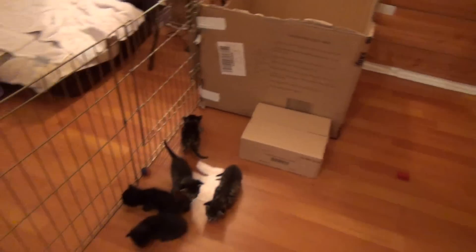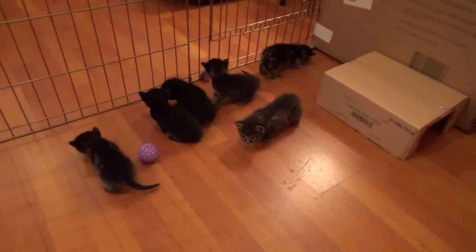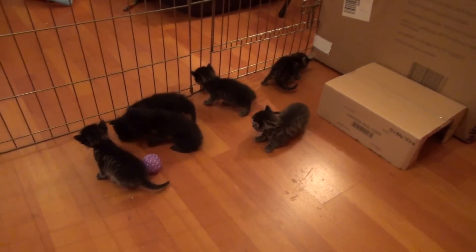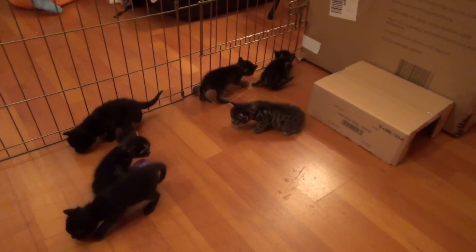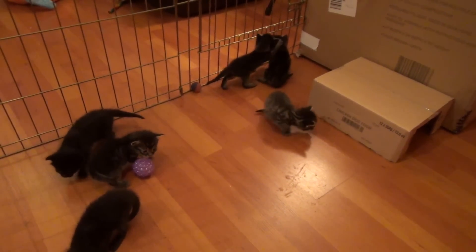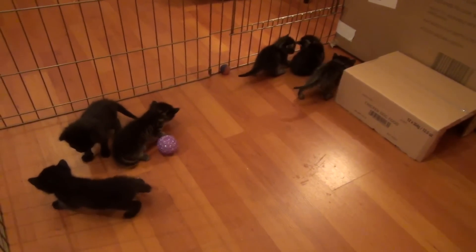The kittens have been getting these little field trips. I have a couple of them now — maybe I'll show some of the other footage. Anyway, they've been coming out. They seem a little bit timid — usually ends up with a big bunch of them back near the box crying because they want to get back in, but they're doing okay at the moment.